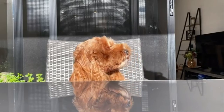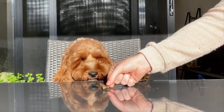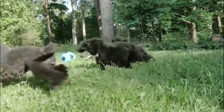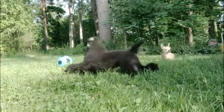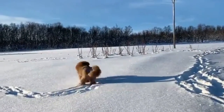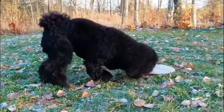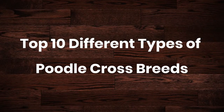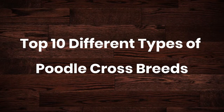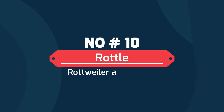Poodles are incredible dogs that commonly win best in show across all competitions. They come in three sizes and can be as big as 20 inches to as small as seven inches. Their long necks, straight back, short tails, and large legs are easily recognizable to any dog lover. The poodle is well known for its intelligence and easy training. Today in this video we'll discuss the top 10 different types of poodle crossbreeds.